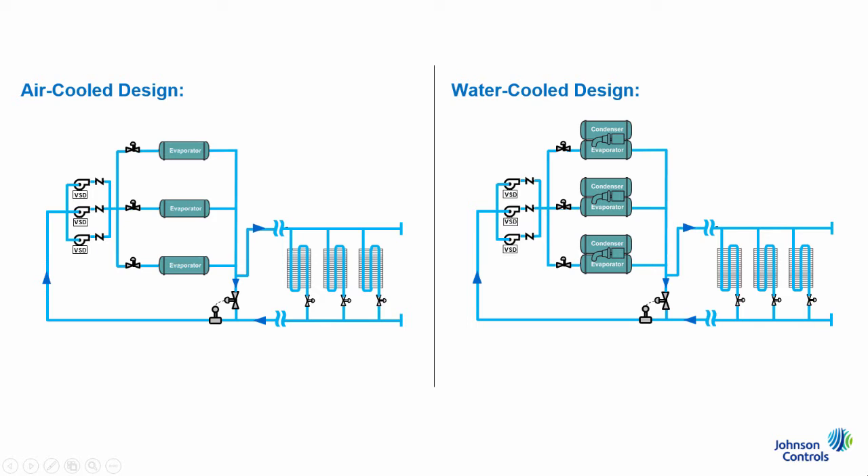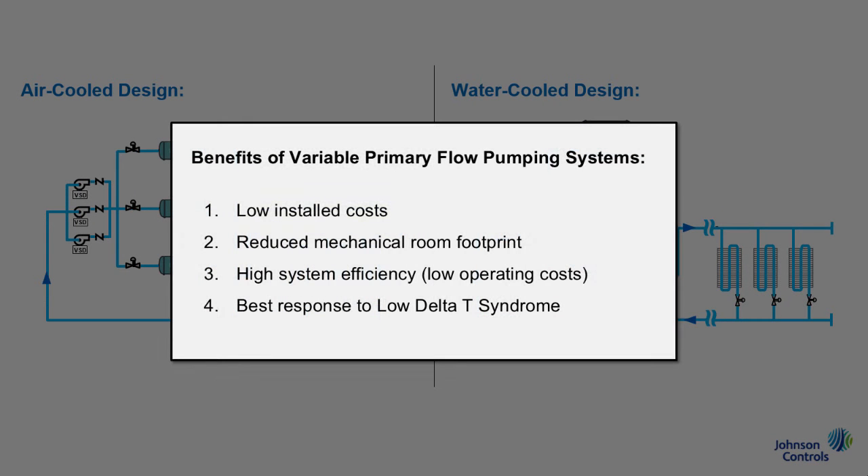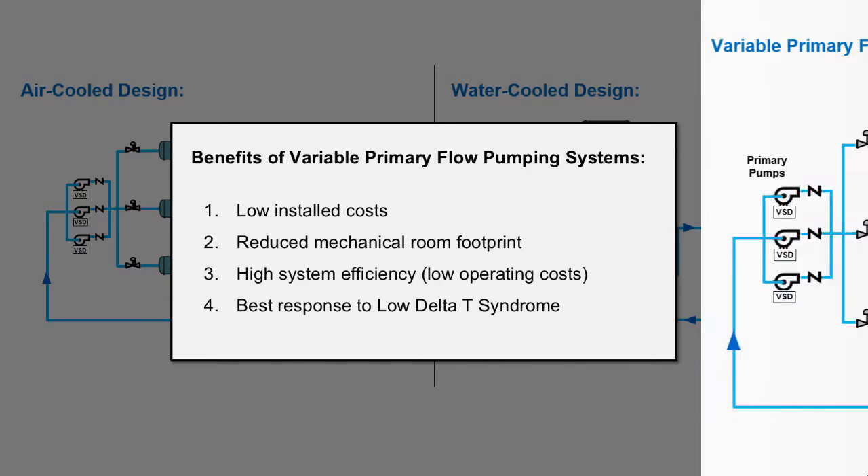Variable primary flow has become the industry standard for water-cooled and many air-cooled chilled water pumping system designs because of its low installed costs, reduced mechanical room footprint, high system efficiency or low operating costs, and its better response to low delta T syndrome. Let's discuss each of these benefits comparing a variable primary system, also known as VPF, to the second most common pumping arrangement, primary-secondary, starting with low installed costs.